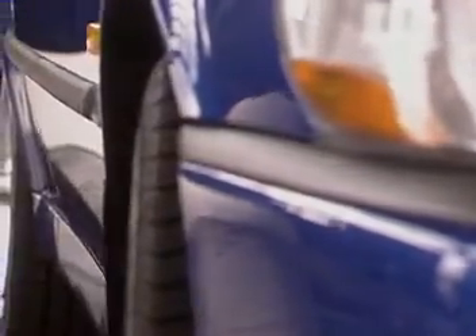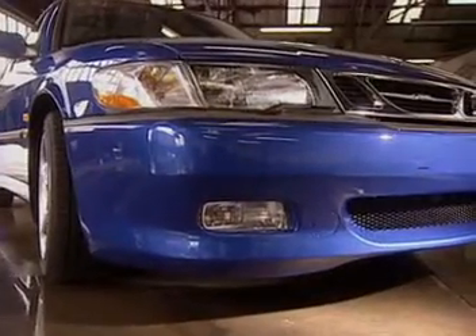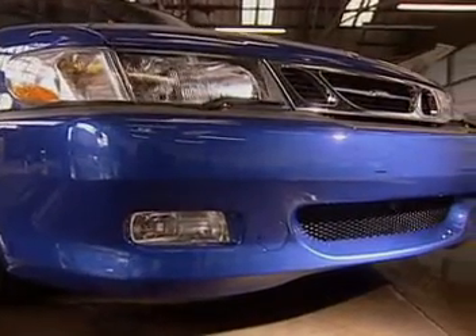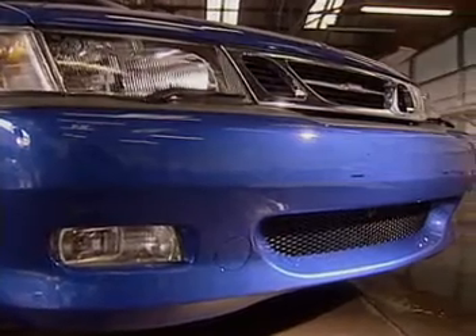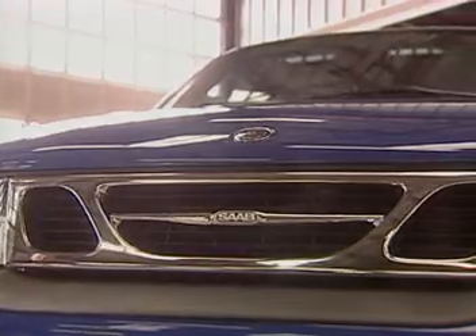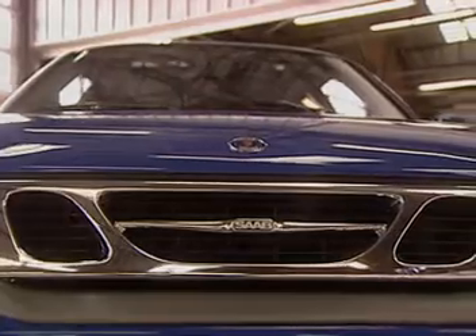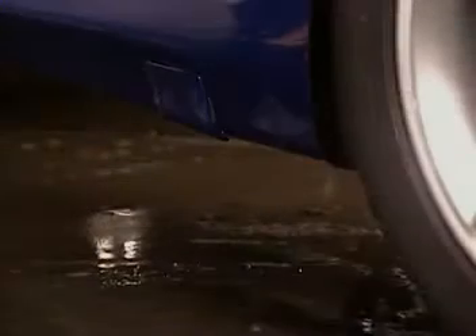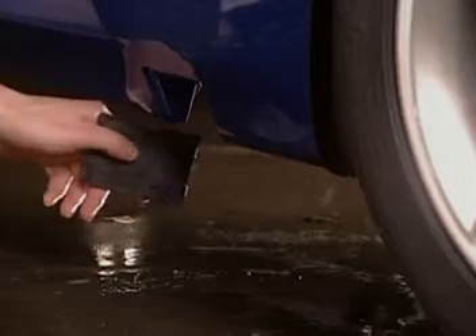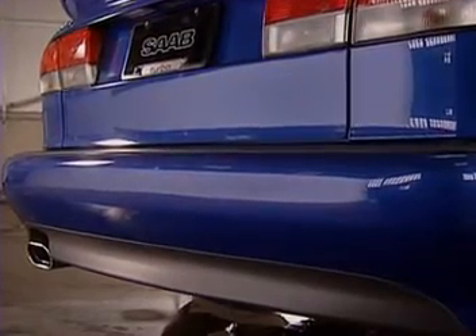Moving around the car, the Viggen's handsome gray side molding and bumper inserts provide a unified look. Along the front there's a unique one-piece spoiler painted to match the body. Notice the larger screened intake opening, and notice that the front grille has been streamlined without the 9-3's usual rubber molding along the bottom. Also note the new lower panels with removable covers for the jacking points.